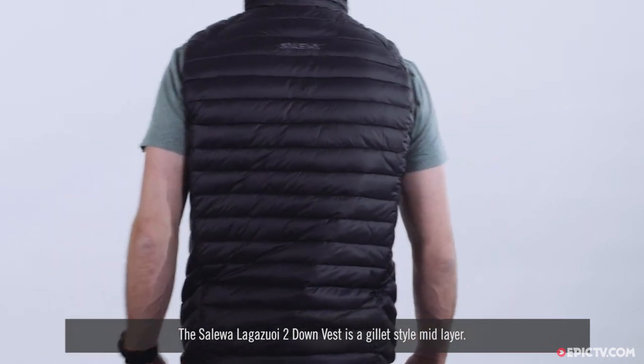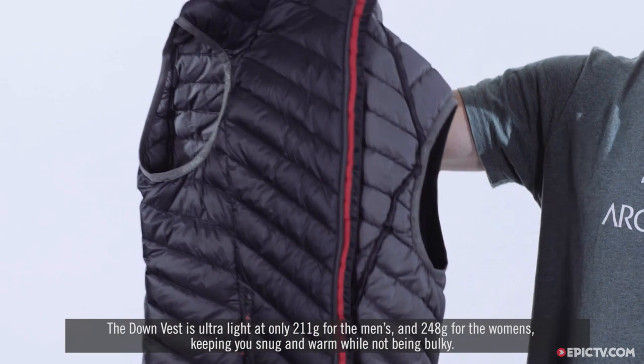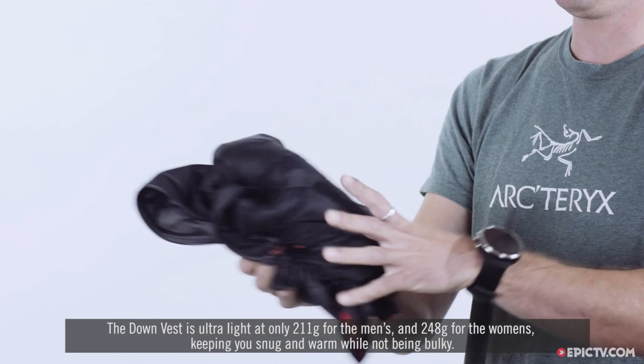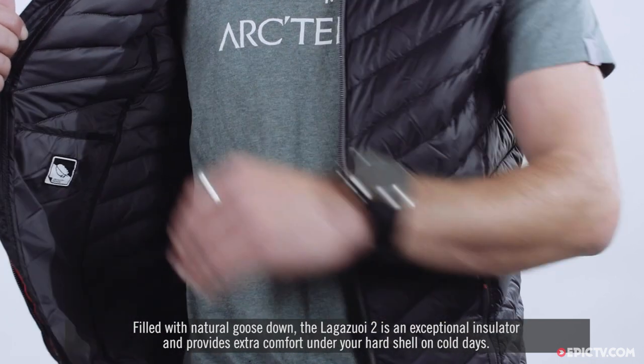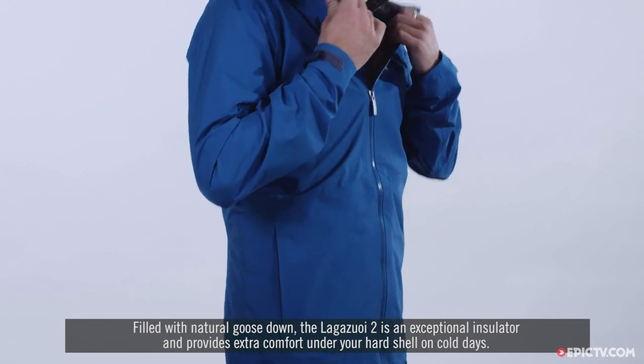The Salewa Lagazooie 2 down vest is a gilet style mid layer. The down vest is ultra light at only 211 grams for the men's and 248 grams for the women's, keeping you snug and warm while not being bulky. Filled with natural goose down, the Lagazooie 2 is an exceptional insulator and provides extra comfort under your hard shell on cold days.